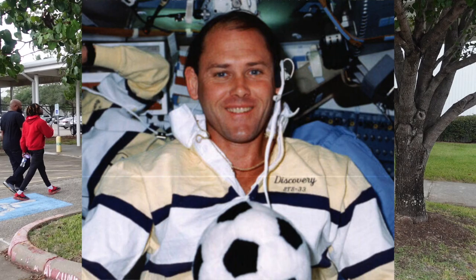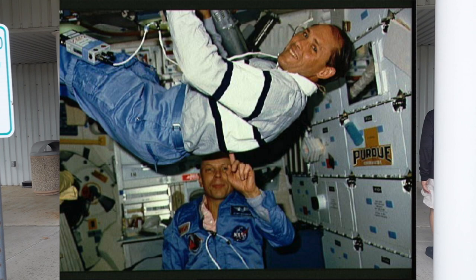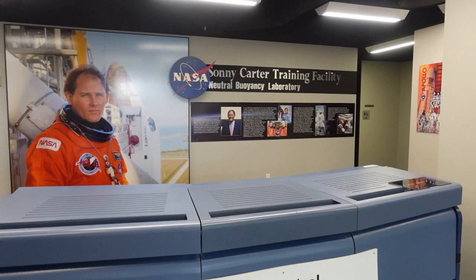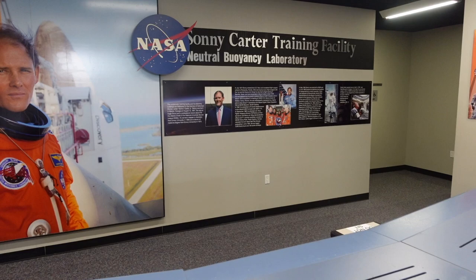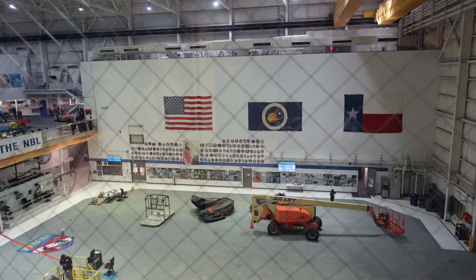This is the Sonny Carter Training Facility, named after astronaut Sonny Carter. He was pursuing his bachelor's degree in chemistry while simultaneously playing professional soccer. He then went to medical school, and after finishing became a surgeon in the US Navy. Seeing how cool fighter pilots were, he decided to become one himself — eventually becoming a top gun fighter pilot, the top 1% of all Navy pilots. Still not satisfied, he trained to become and then became a NASA astronaut. Unfortunately, he died in a flight crash, and in his memory this place is named the Sonny Carter Training Facility.